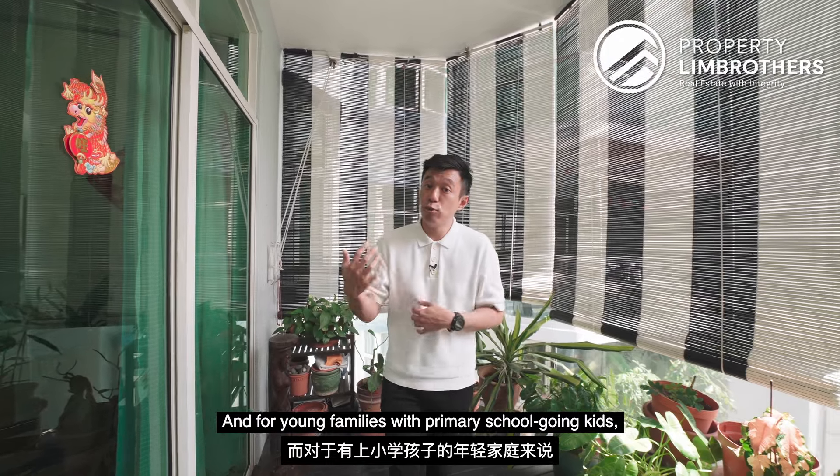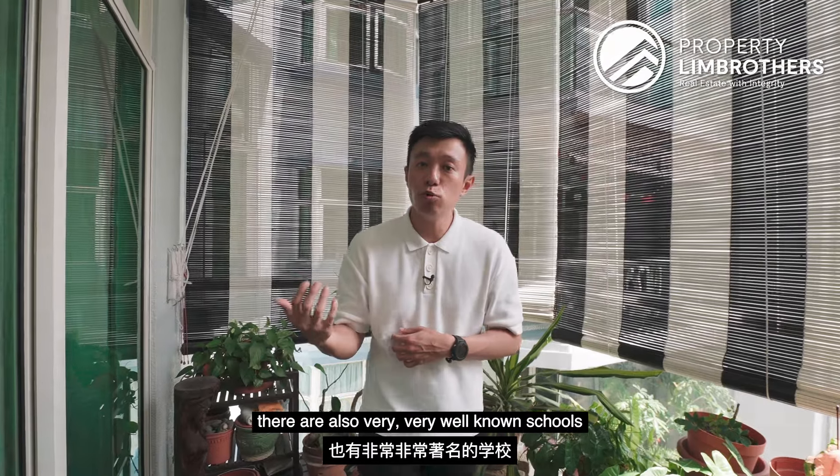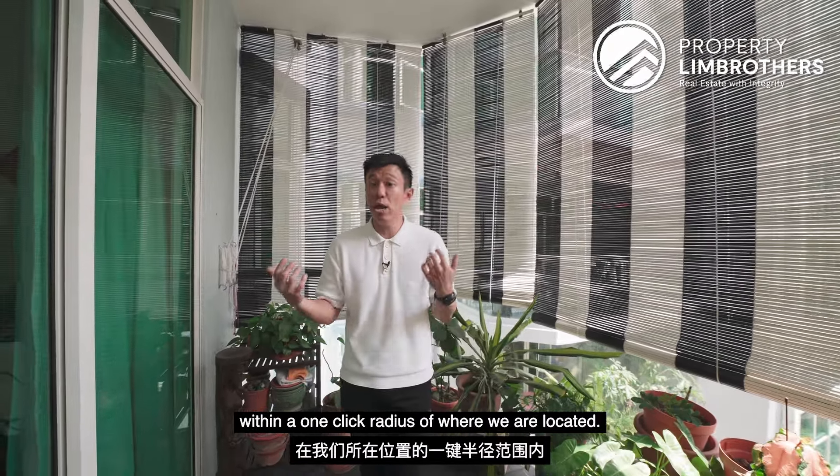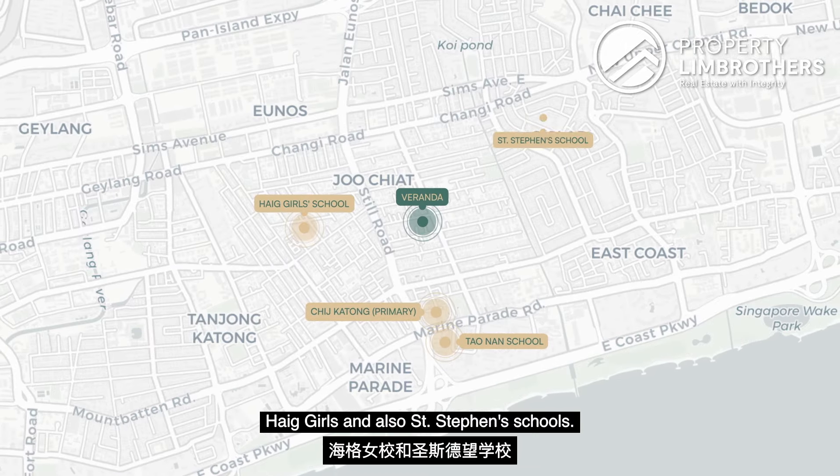For young families with school-going kids, you'll be glad to find out that there are also very well-known schools within one kilometre radius of where we are located, such as Tao Nan, CHIJ Katong, Haig Girls and St. Stephen's schools.